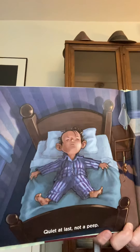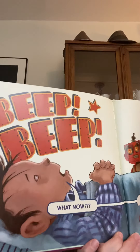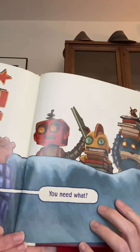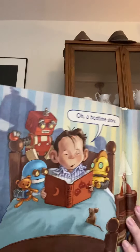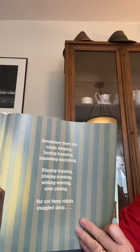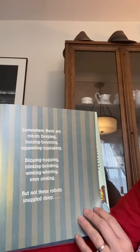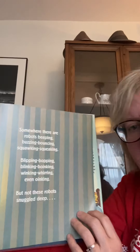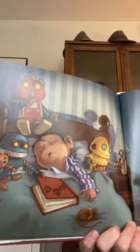Quiet at last, not a peep. Three little robots are beep, beep. What now? You need what? Oh, a bedtime story. Somewhere there are robots beeping, buzzing, bouncing, squawking, squeaking, blipping, bopping, blinking, boinking, winking, whirring, even oinking. But not these robots snuggled deep. They finally put their boy to sleep.